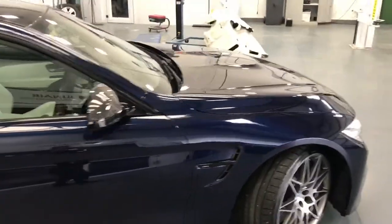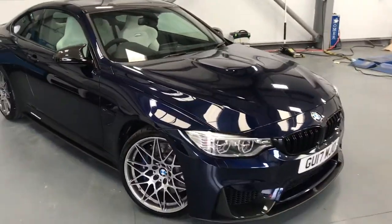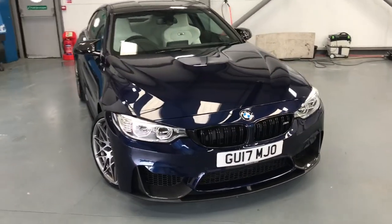The M4 has a three-litre straight-six twin-turbo engine. In the Competition Package it produces 445 brake horsepower — an absolutely stunning car.